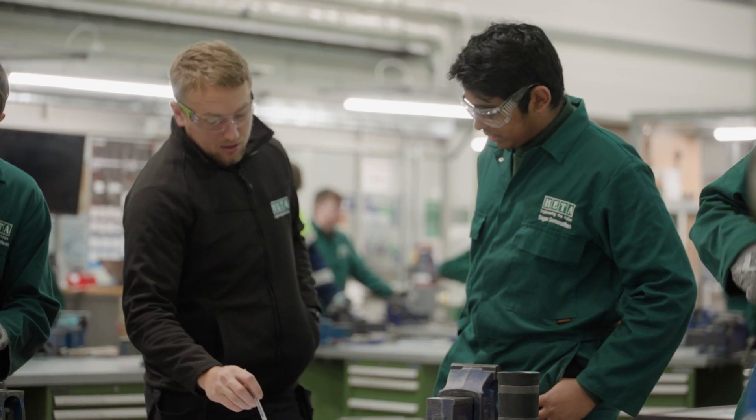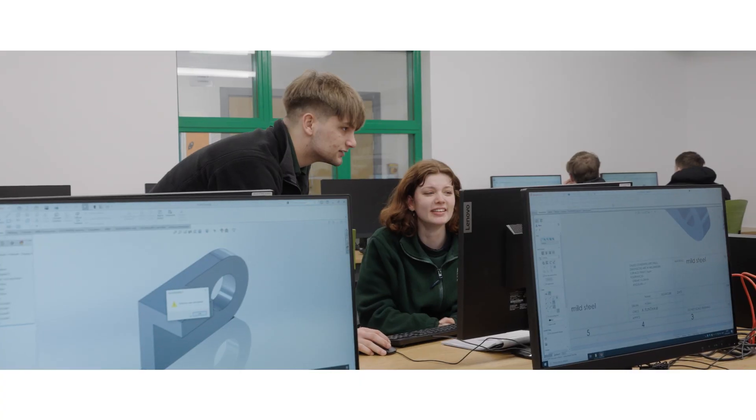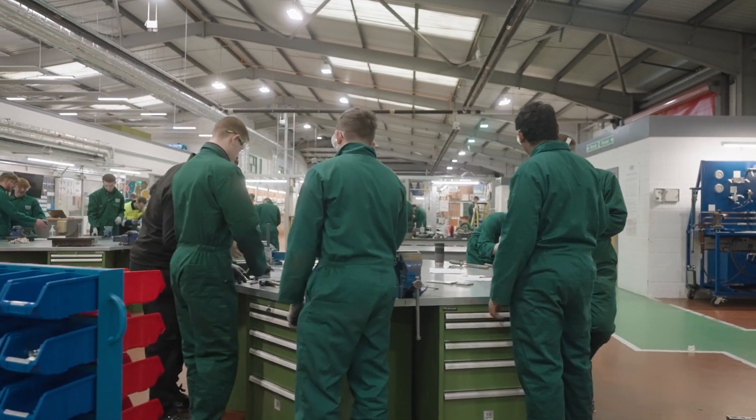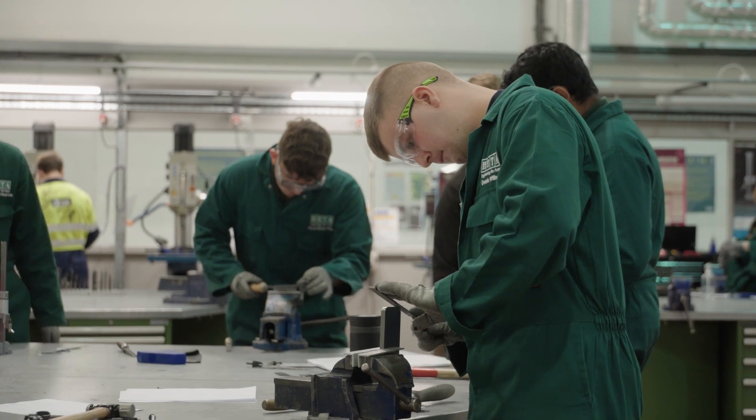An apprenticeship is good because you get that initial training. You build up experience from instructors with vast experience and knowledge. Some of the instructors here have got over 40 years of experience within the industry. It's a great place to be for an apprentice to learn within this environment.